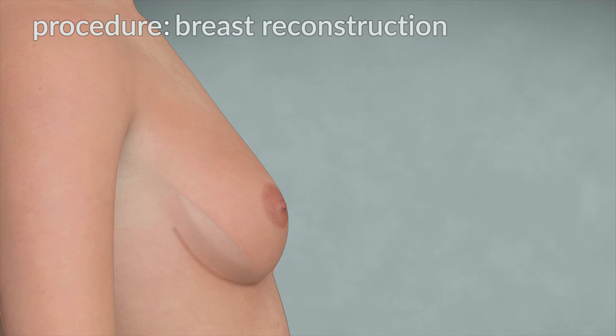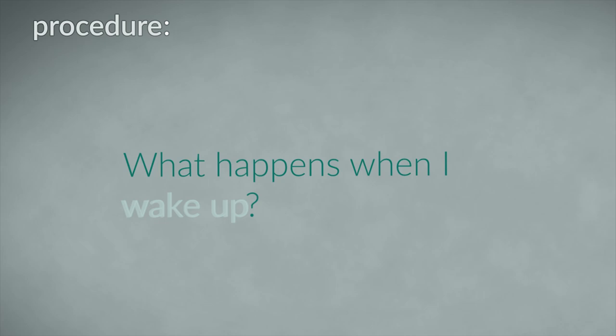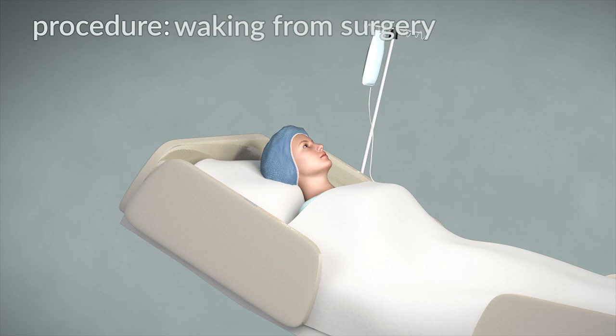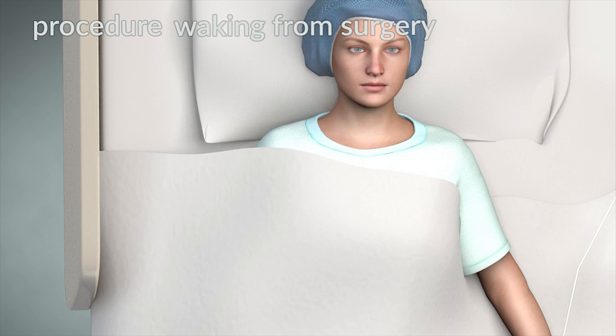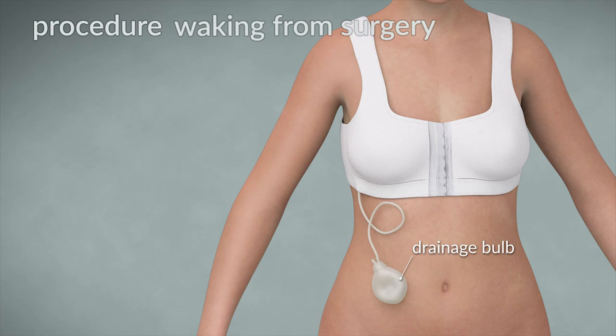When you wake from surgery, you will be in the recovery room where your pain will be managed by medication. There will be plastic drainage tubes that collect fluid from the space under the breast skin. These tubes are connected to a drainage bulb and will remain in place for approximately five to ten days after your surgery. They will be removed by your home care nurse or doctor after that.